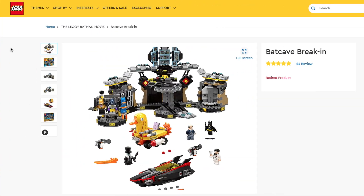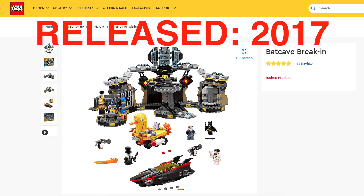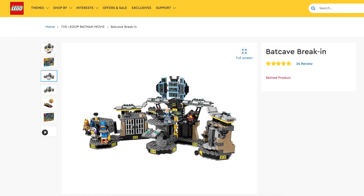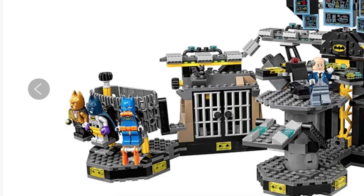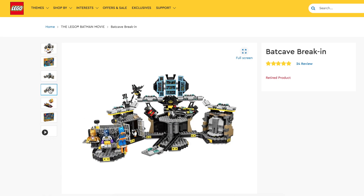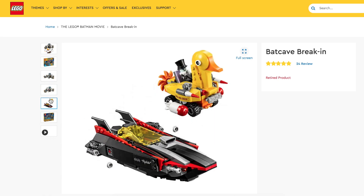The Batcave Break-In, set 70909, had 1,047 pieces, ages 8 to 14 — a bit older. I did like that one because you got a couple of Batman suits, plus Alfred and Bruce Wayne in his white tuxedo, which was pretty cool. It did feel a little childish and tacky though, maybe from the color choices — it wasn't the coolest looking of all of them.